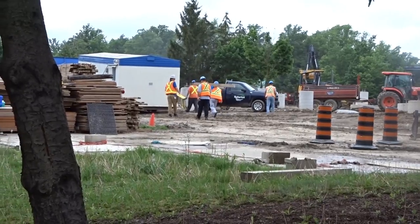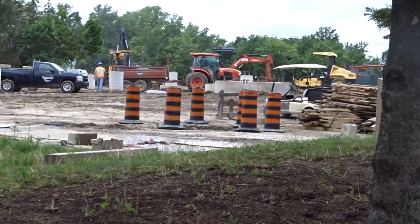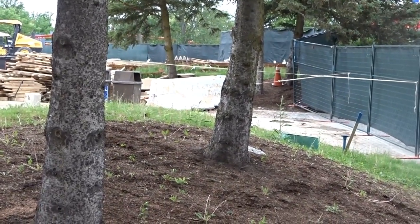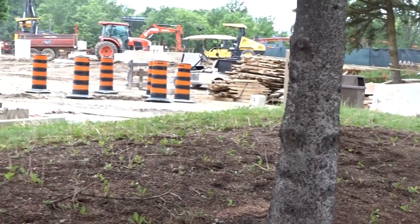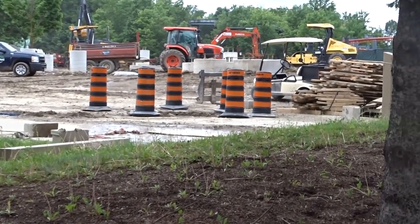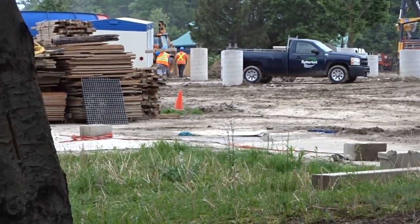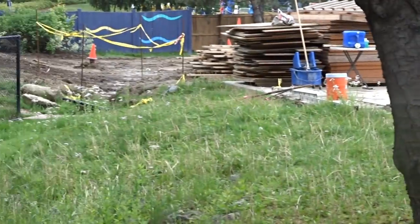Alright lumberjacks and lumberjills, get ready — this is a big construction update and it is split into two parts. This is only part one; part two is coming in just a bit and it is packed with information. Jasm from YouTube and I were at the park together today and we have quite the update, so go grab a snack, sit down, and get comfortable.